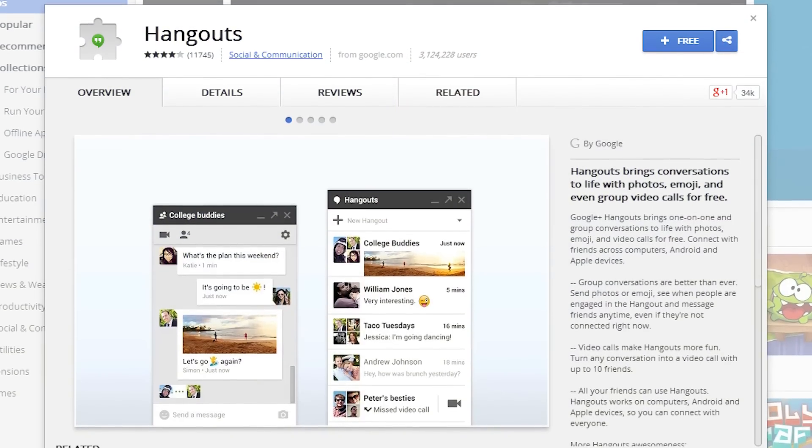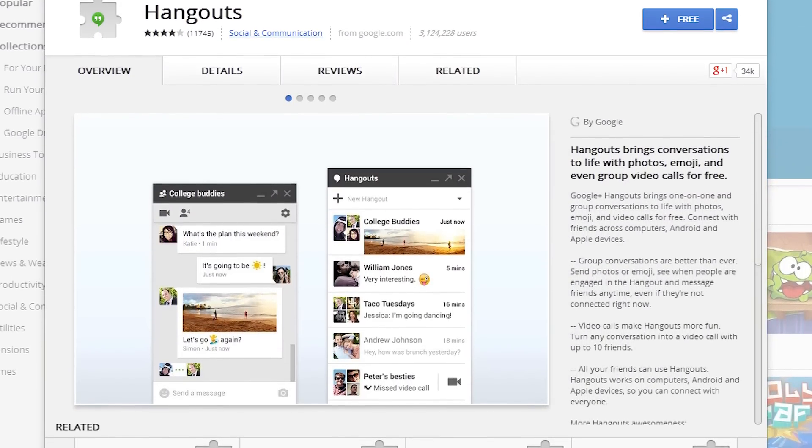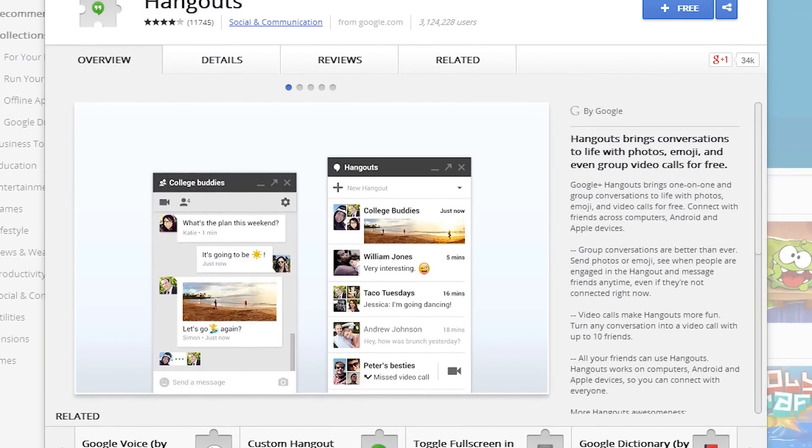Next up is Hangouts, which is a little bit special. It's actually a desktop app that runs using the Chrome framework — a standalone app that runs outside the browser with its own interface and windows. The NCIX team uses this for all of their internal communication, sending stuff back and forth.